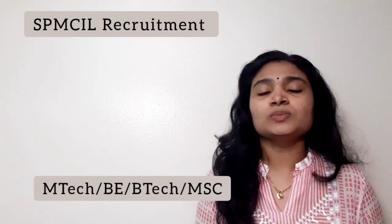Hello all, welcome to EC Electronics. In this video we are going to see the recruitment news from SPMCIL, that is Security Printing and Minting Corporation of India Limited. This is a government organization.